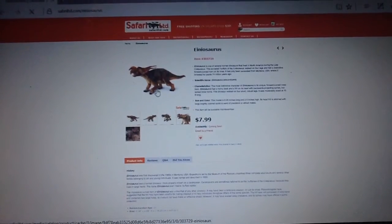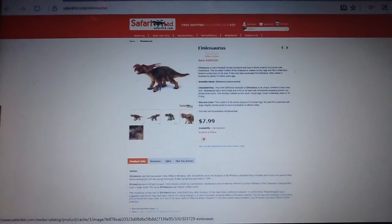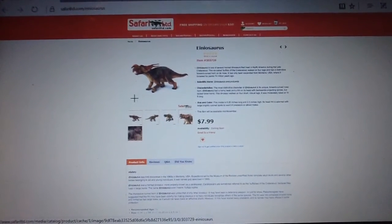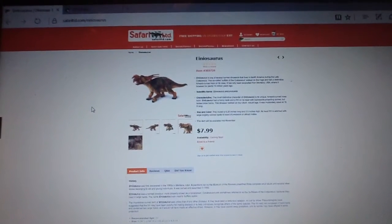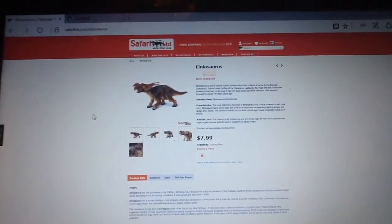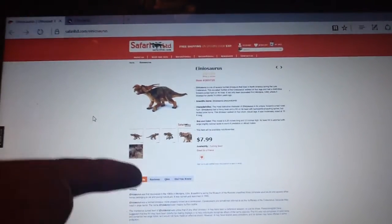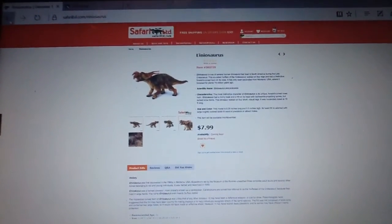So the first figure we're going to be looking at is the Aeneasaurus, and honestly this figure looks really nice. I love Ceratopsians — any Ceratopsian I can get my hands on, I will buy. I've still got some to pick up, but it's nice to see a new Ceratopsian in the works. So that is the Aeneasaurus.